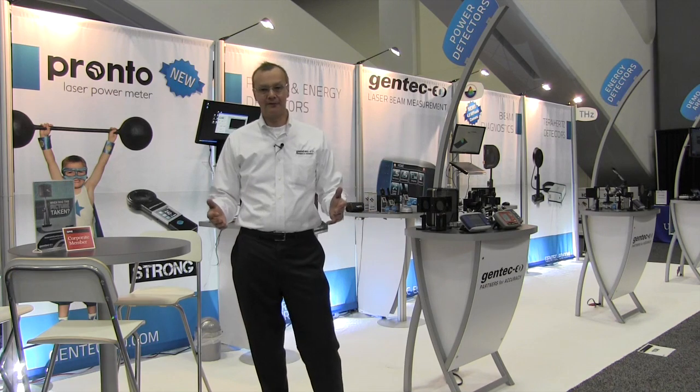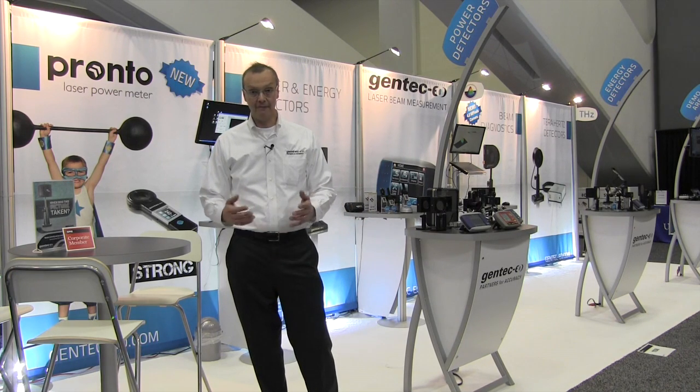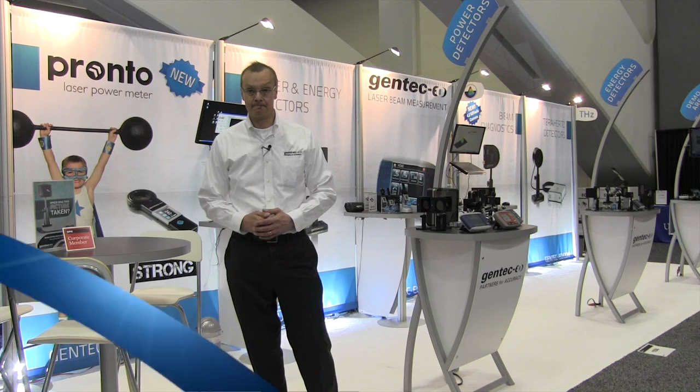This is a wrap of our Photonics West video. We hope the information was helpful and we'd like to thank you for your attention.